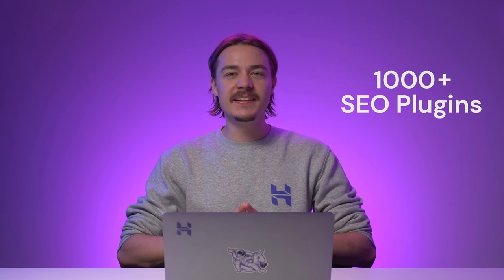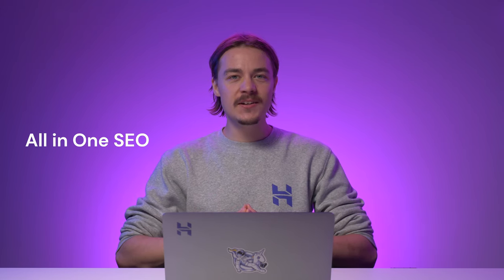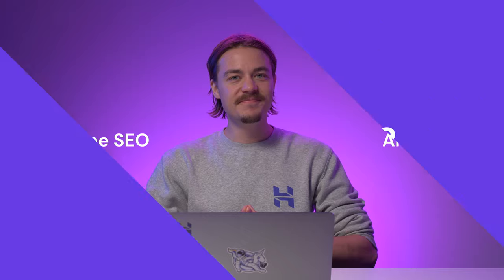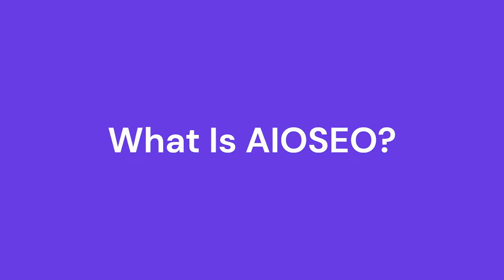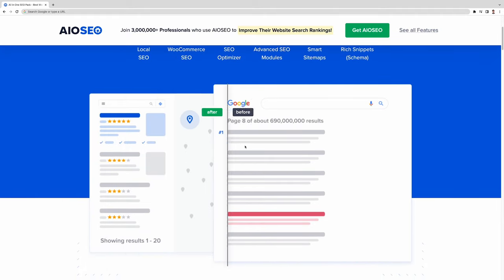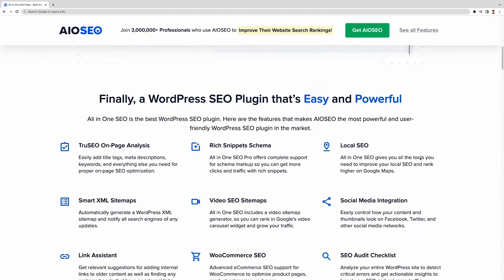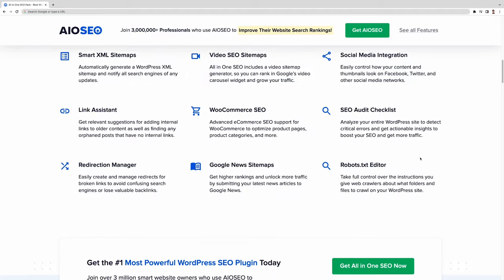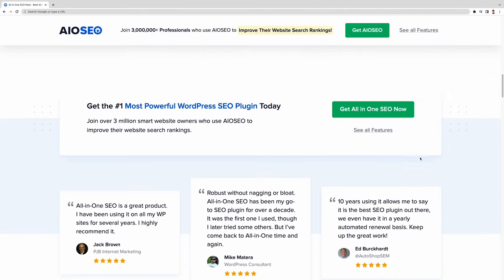There are currently over 1,000 SEO plugins in the WordPress plugin directory, and that's obviously an overwhelming number of options. Finding an SEO plugin that suits your needs might be challenging. So here I'll go over All-in-One SEO, also known as AIOSEO, one of the best SEO plugins in the industry, with more than 3 million active installations.